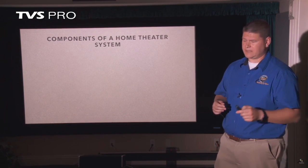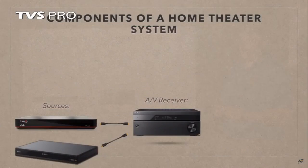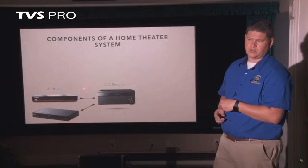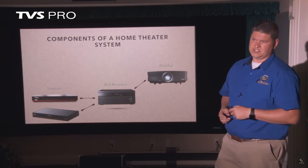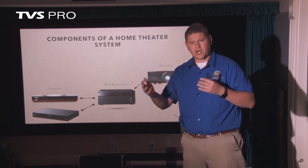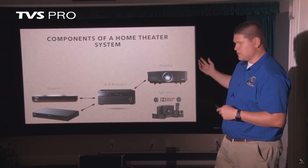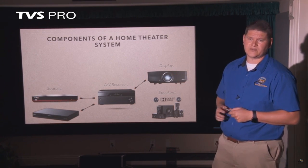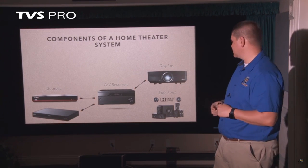Let's look at the components that make up a home theater system. You've got your sources that feed into an audiovisual receiver — this is the heart of your system, doing all of your audiovisual switching and audio processing. From there, we go to a display through an HDMI cable, which can carry video and audio through one cable, making it very convenient. And then we go out to a speaker system throughout the room. That one AV receiver is very important to select correctly because it's doing a lot of processing for both audio and video.